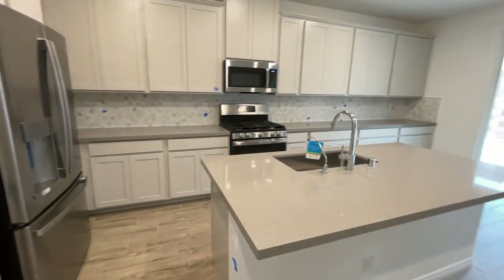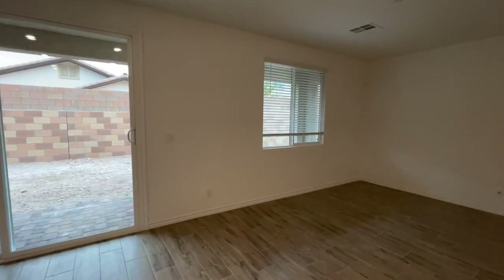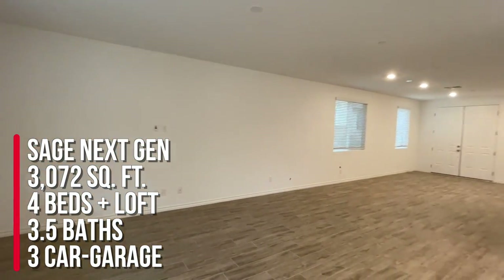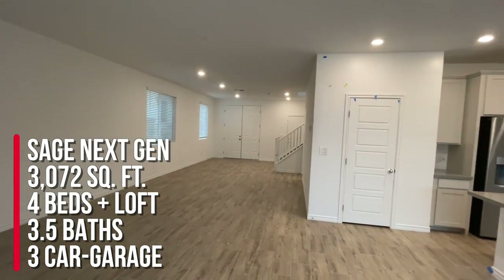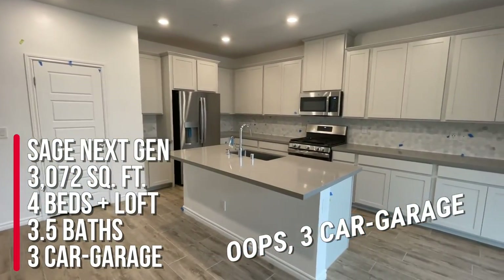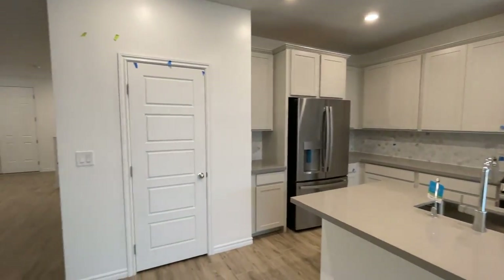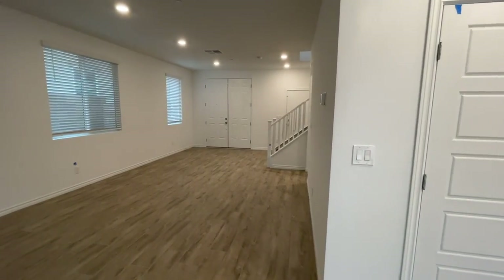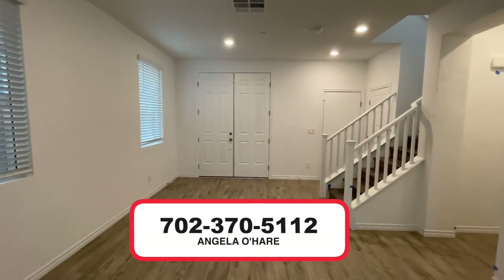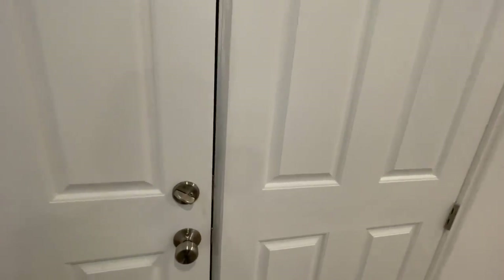Let me know in the comments what you think of this model over here at Macaulay. Just to summarize — this is the Sage model with the next-gen suite, around 3,072 square feet, four bedrooms, three-and-a-half baths, and a three-car garage. If you're thinking about buying new construction here in the Las Vegas Valley, including Henderson and North Las Vegas, I am your new home expert. You can always give me a call at 702-370-5112. Be sure to hit that like button and subscribe button, and I'll see you guys on the next one.